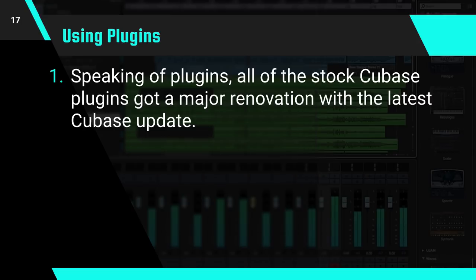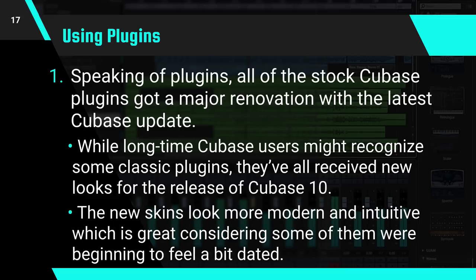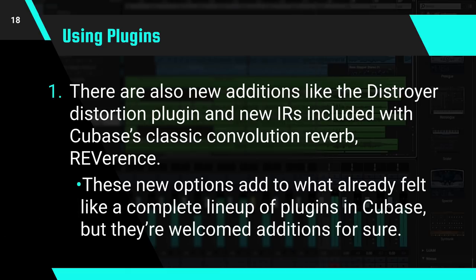Speaking of plugins, all of the stock Cubase plugins got a major renovation with the latest Cubase update. While long-time Cubase users might recognize some classic plugins, they've all received new looks for the release of Cubase 10. The new skins look more modern and intuitive, which is great considering some of them were beginning to feel a bit dated. There are also new additions like the Destroyer Distortion plugin and new IRs included with Cubase's classic convolution reverb, Reverence. These new options add to what already felt like a complete lineup of plugins in Cubase, but they're welcome additions for sure.